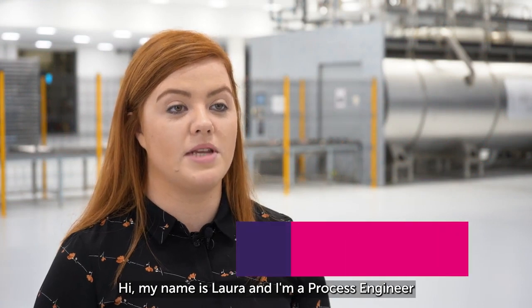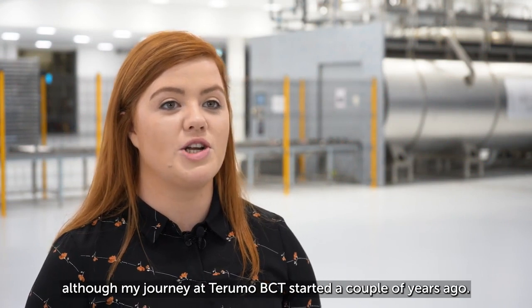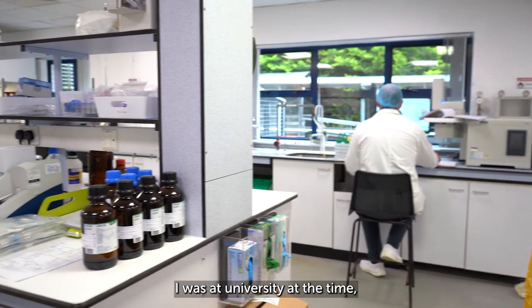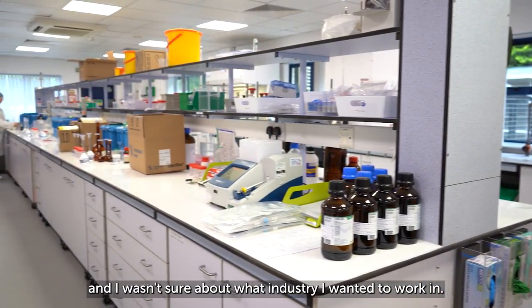Hi, my name is Laura and I'm a process engineer at Thermo Blood and Cell Technologies. I've been in my current role for nearly a year, although my journey at Thermo BCT started a couple of years ago. I was at university at the time studying chemical engineering at Queen's University Belfast, and I wasn't sure about what industry I wanted to work in.